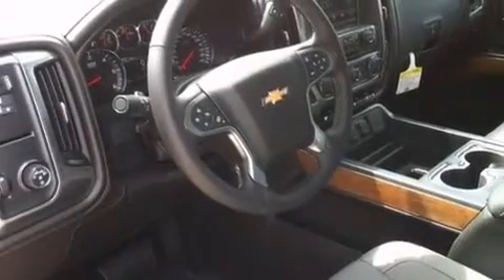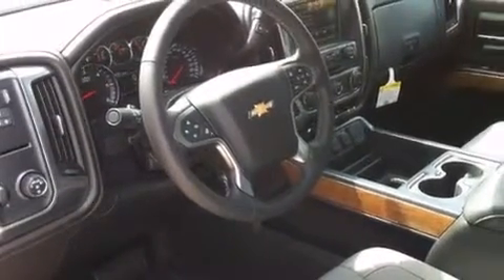Additional features include fog lamps, an anti-lock braking system, a keyless entry system, and an auxiliary power outlet.